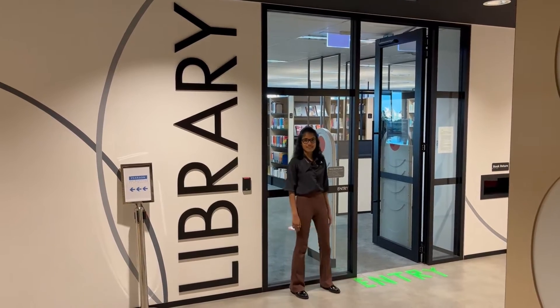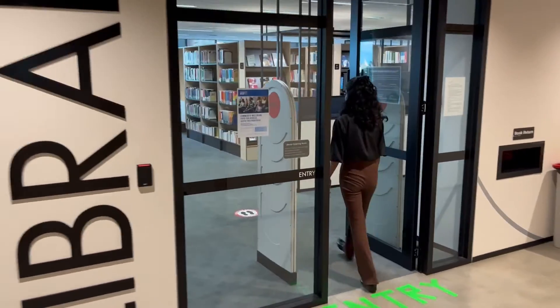This is the library on level 8. We can have a look around.